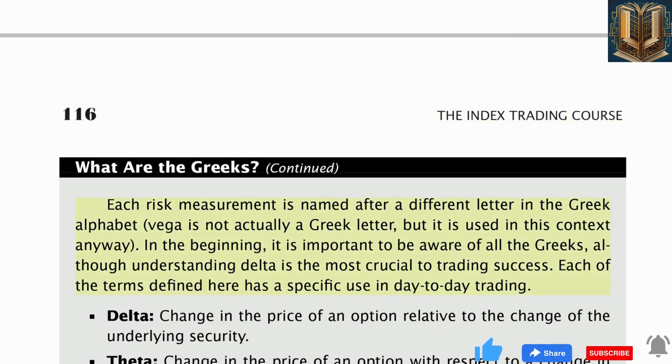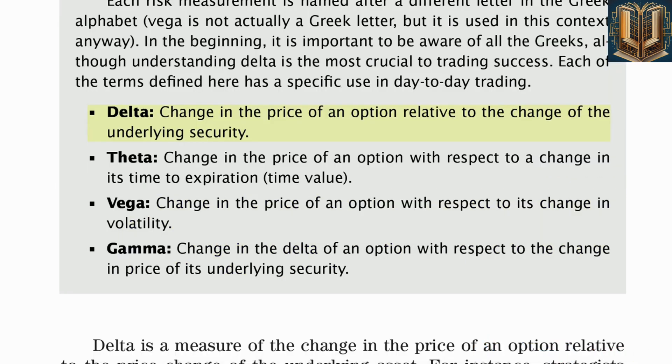Each risk measurement is named after a different letter in the Greek alphabet — vega is not actually a Greek letter but is used in this context anyway. Understanding delta is the most crucial to trading success. Delta is the change in the price of an option relative to the change of the underlying security. Theta is the change in the price of an option with respect to a change in its time to expiration. Vega is the change in the price of an option with respect to its change in volatility. Gamma is the change in the delta of an option with respect to the change in price of its underlying security.